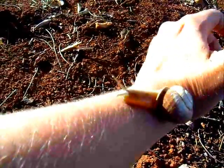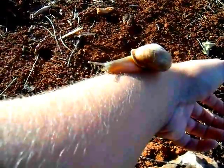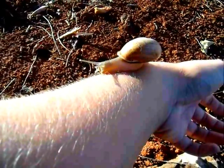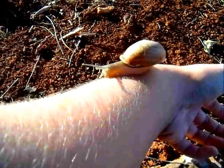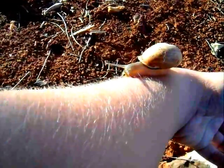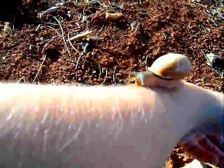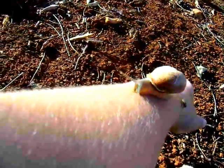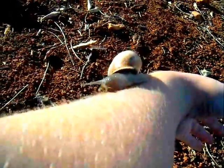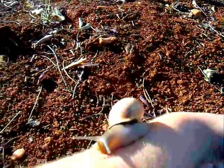I say 'him,' but all snails are hermaphrodites, meaning they can't produce babies on their own but they can produce babies with any other snail. There has to be some chemistry, but when two snails mate they can both end up producing eggs — they both trade sperm sacs and both get their eggs fertilized, which they then lay in the soil.